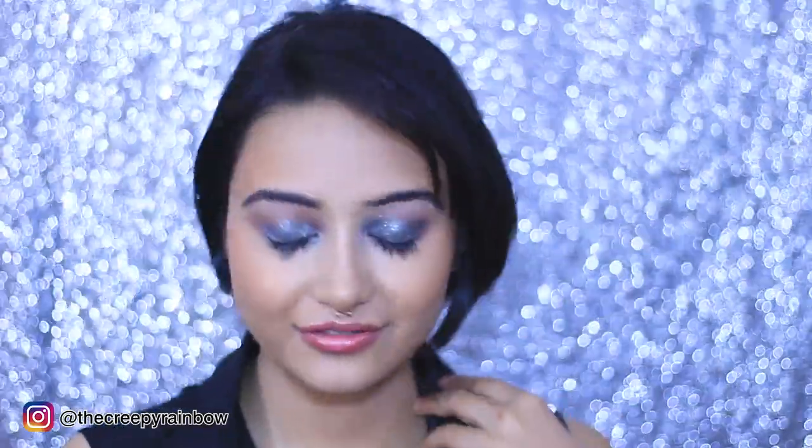And that's it, guys! I really love the way it turned out — you can wear this to any cocktail party. It's a very soft yet sexy look. If you liked this video, don't forget to like, comment, and subscribe to my channel. I'll see you in my next video — take care, bye!